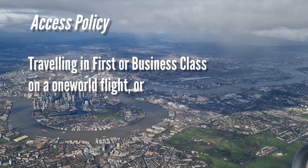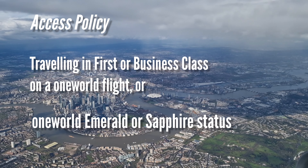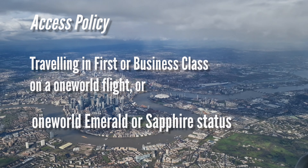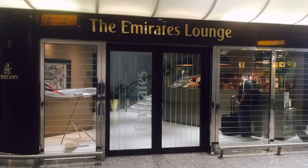We're about to enter the Qantas Lounge. The access route is quite straightforward. If you are flying in business class or first class, or if you have oneworld sapphire or emerald status, then you'll be able to access this lounge. Qualifying passengers flying on Emirates can also access it, although they have their own lounge with direct boarding access.